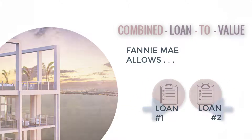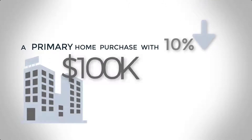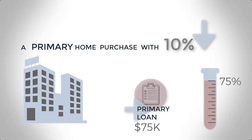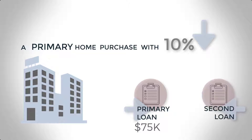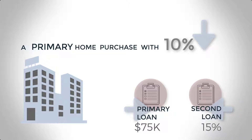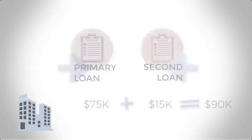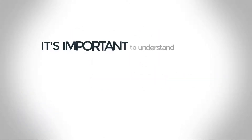For a primary home purchase with 10% down on a $100,000 condo, the primary loan would be $75,000 — exactly 75% loan-to-value. A second loan covers the additional 15%, which is $15,000. Combined, the two loans of $75,000 and $15,000 equal $90,000 in combined financing, which is considered 90% combined loan-to-value.